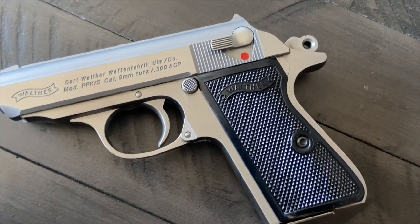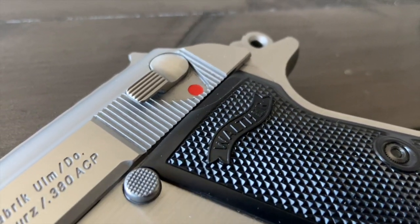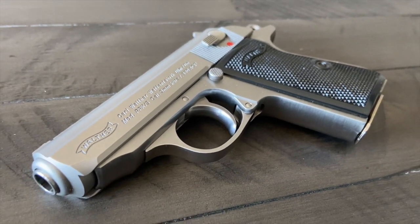Some are made elsewhere and then shipped as parts and assembled here. But some are literally manufactured in the U.S. Recently, the Walther PPK is manufactured in Arkansas.